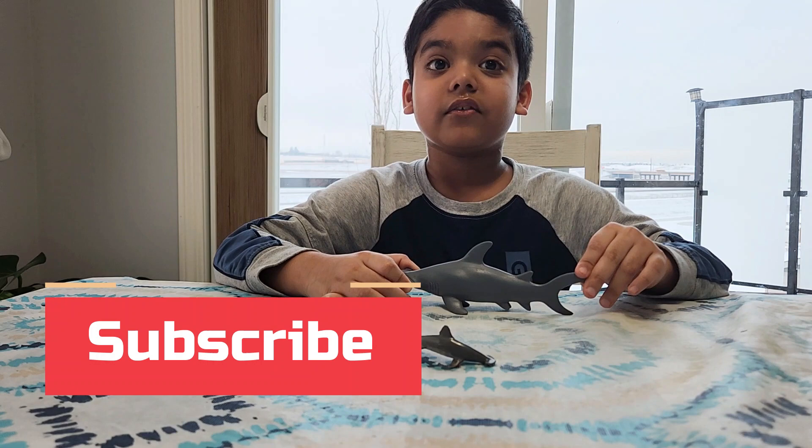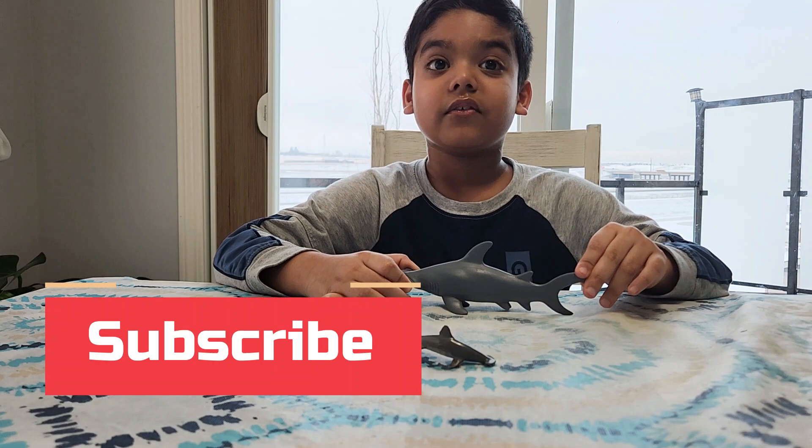I hope you enjoy my video. Friends, subscribe and like my video. Stay tuned. Bye.